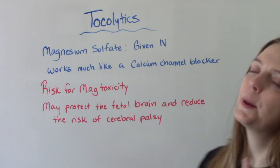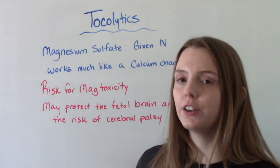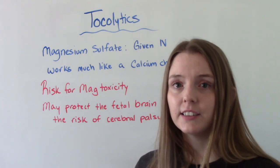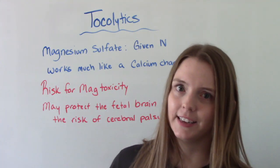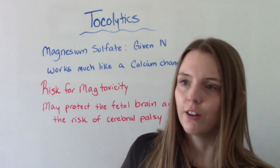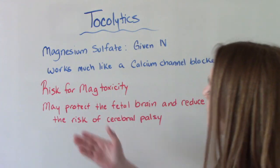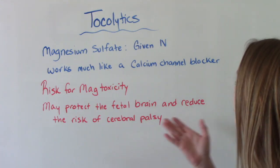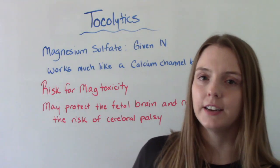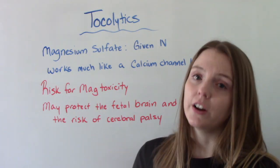Our biggest risk with magnesium sulfate is mag toxicity. If somebody is on magnesium sulfate, you need to do frequent head-to-toe assessments, check their respiratory rate, check their deep tendon reflexes, and take a mag level daily. A special benefit is that magnesium sulfate has been shown to have neuroprotective capabilities — meaning it may protect the fetal brain and could possibly reduce the risk of the infant developing cerebral palsy. But it is very dangerous and these patients need to be very closely monitored.